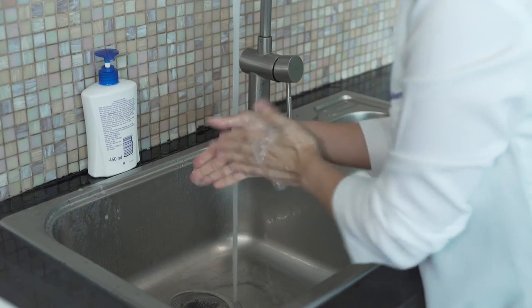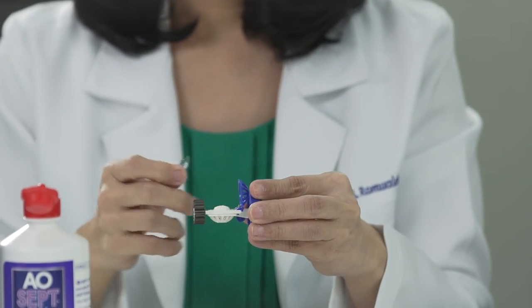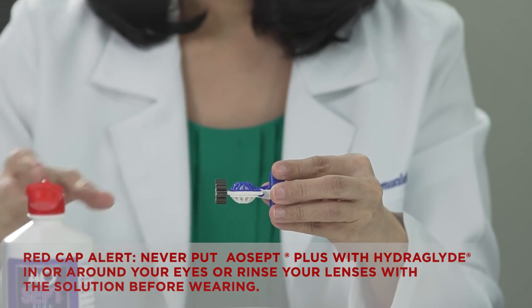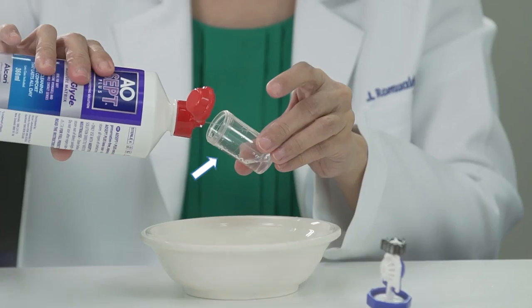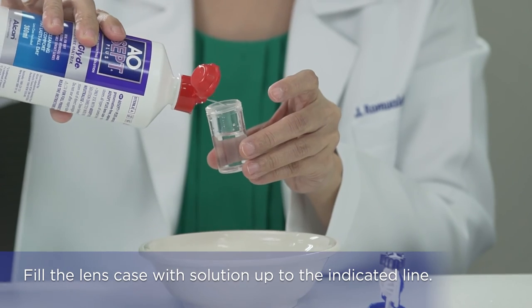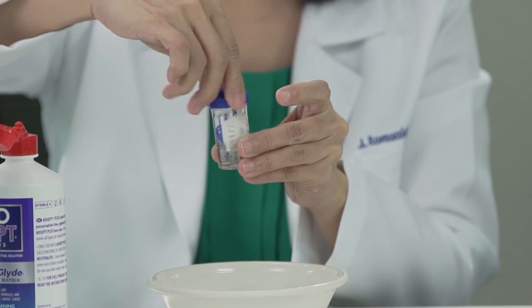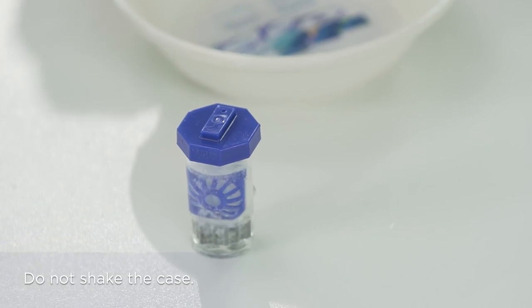If you are using AOcell Plus with Hydroglide, remember to read the instructions found at the back of the box. First, wash and dry your hands thoroughly with lint-free tissue. After removing your contact lenses, place them in a specially designed lens holder. Never squirt AOcell Plus with Hydroglide directly in your eyes. Rinse lenses with AOcell Plus with Hydroglide for 5 seconds. Fill the lens case with solution up to the indicated line. Don't overfill because it may spill over, and don't underfill because you may not achieve complete disinfection. Submerge the lens in the solution and screw the cap. You should notice the bubbling action beginning immediately. Do not shake the case.